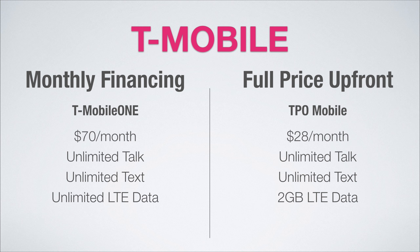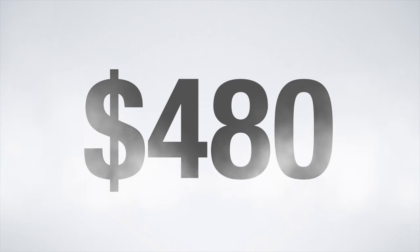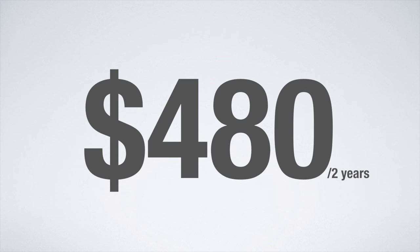You may have noticed the monthly financing plans tend to be more expensive than the full price plans. So if you pay full price upfront, you'll save a minimum of $480 over the course of just two years. I strongly encourage you to pay full price for that new iPhone and get a cheaper off-contract plan to save money in the long run.